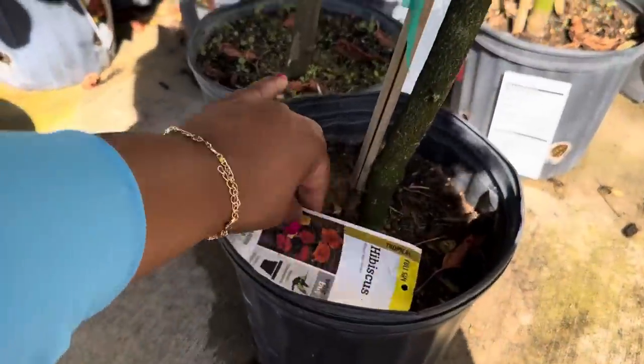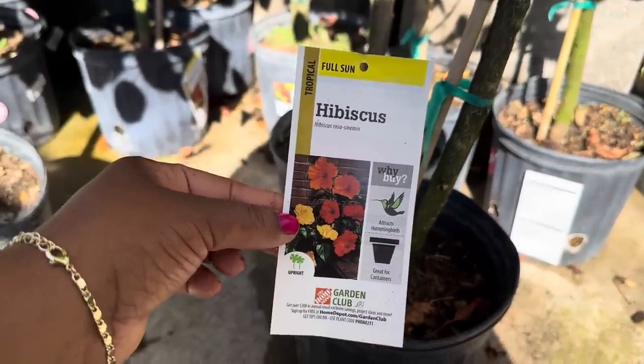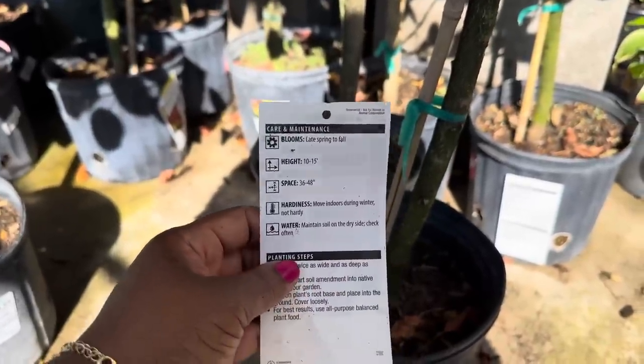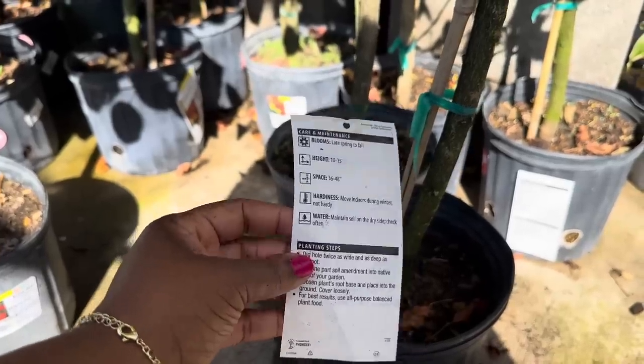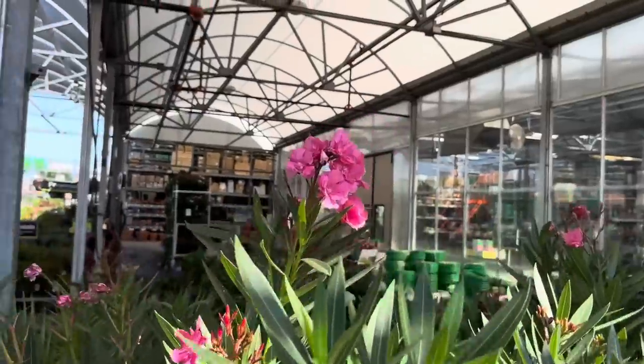Oh my goodness, aren't these beautiful — Hibiscus trees! It's a tropical full-sun hibiscus and an upright plant. It blooms late spring to fall, gets 10 to 15 feet tall, you want to space it 36 to 48 inches apart. Hardiness: move indoors during winter — not hardy. This is beautiful!